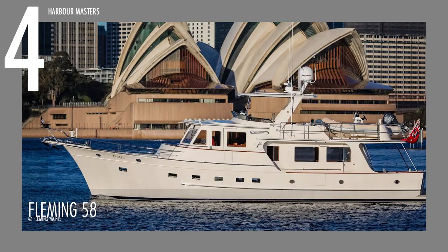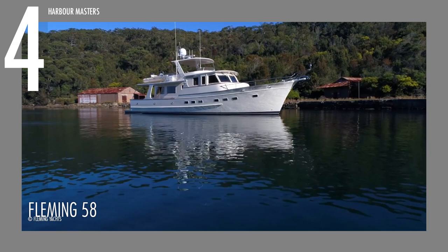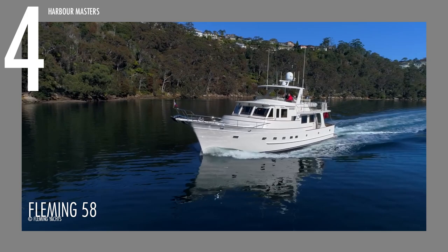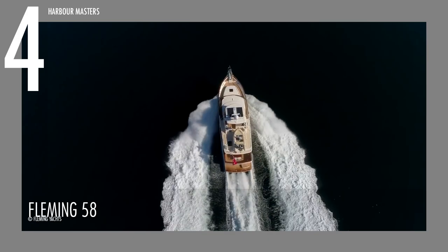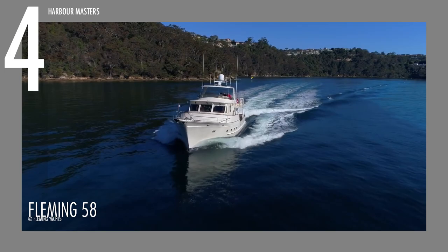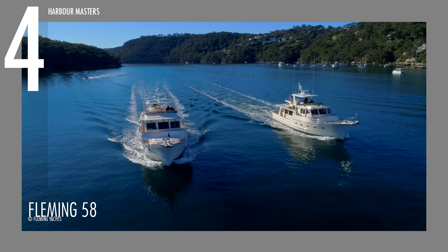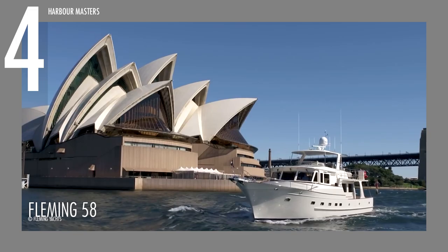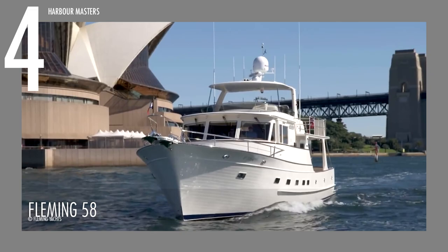At number 4 comes the Fleming 58, the model that bridges the gap between the Fleming 55 and 65. While it echoes the classic Fleming lines, the Fleming 58 is an entirely new boat designed from the keel up, making it a worthy celebratory vessel for the brand's 25th anniversary. It runs on twin MAN I-6 engines capable of 800 horsepower each, with a maximum cruising speed of 20 knots or 37 kilometers per hour. At best, it can go as far as 2,500 nautical miles or 4,630 kilometers, maintaining a steady cruising speed of 8 knots or 14.8 kilometers per hour.